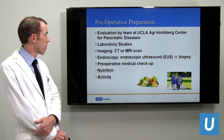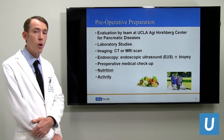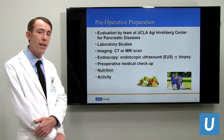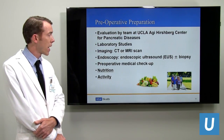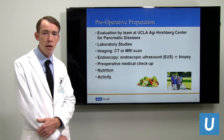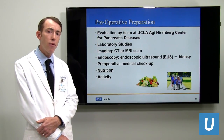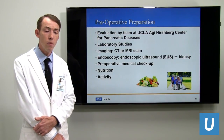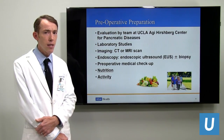Following this evaluation, we may order additional laboratory studies, additional imaging such as a CAT scan, CT, or MRI. Endoscopy is sometimes necessary, often including an endoscopic ultrasound — a way of performing ultrasound from inside — which allows biopsies as well. A preoperative medical checkup addresses any cardiac, pulmonary, or other medical problems. Nutrition and maintaining an active lifestyle are also important in getting ready for surgery.